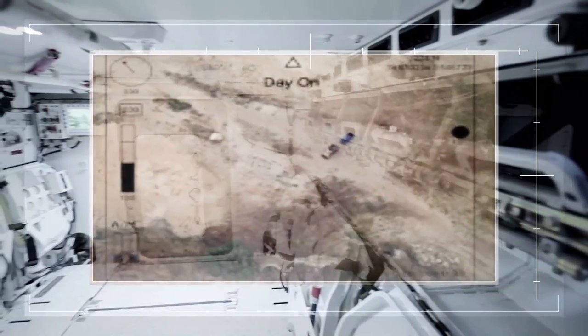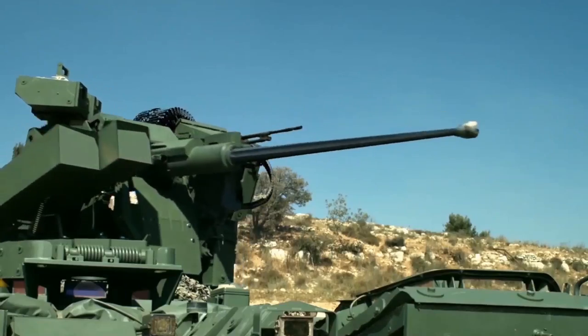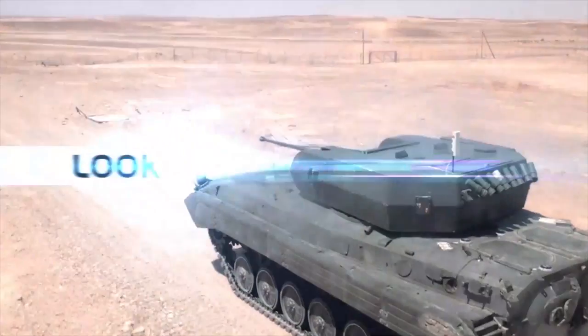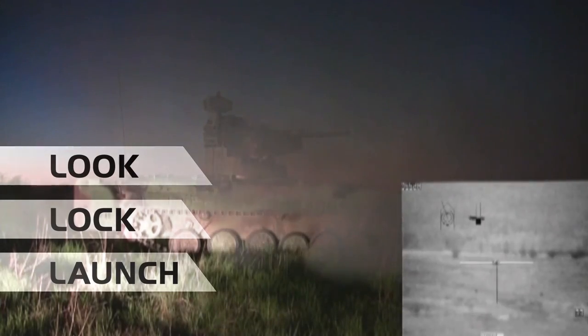So if I want to get on my screen videos from sensors or a UAS picture, it can be done very easily. Basically, it lets me handle anything — acquire the targets fast and fire my guns first. What we call Look. Lock. Launch. And really close rapidly the sensor-to-shooter loop.